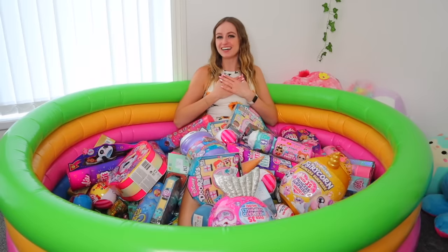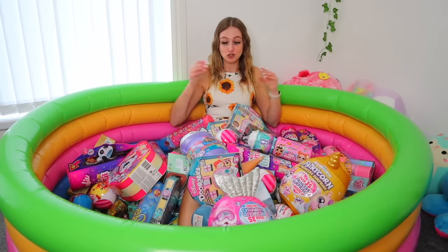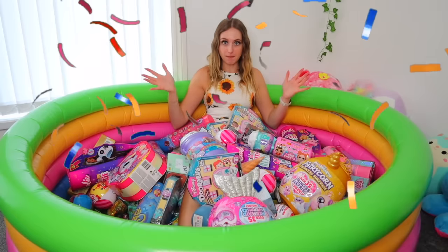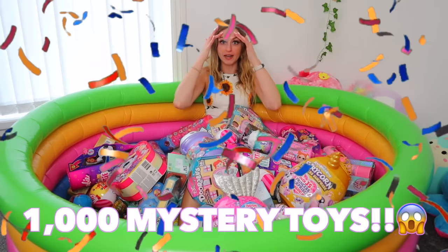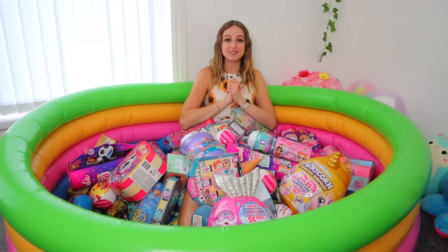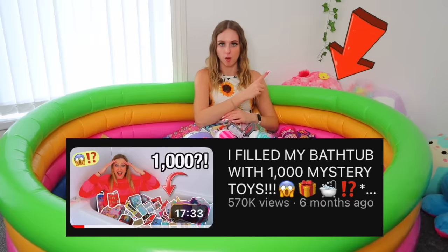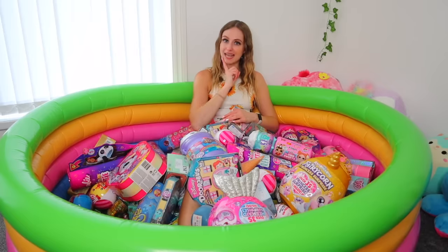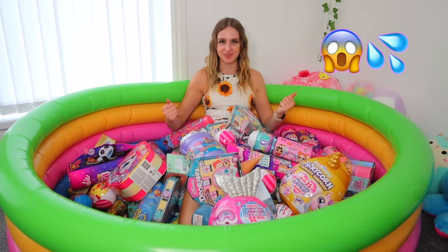Hey guys, it's Ria and welcome back to my channel. So today, as you may have guessed, I have filled up my swimming pool with 1,000 mystery toys. If you are an OG and you've been around since January, you know that I filled up my bathtub with 1,000 mystery toys and I asked you guys what I should fill next, and the most commented thing was my swimming pool.